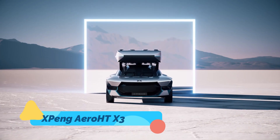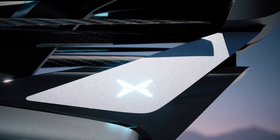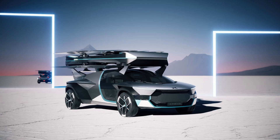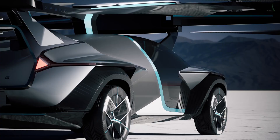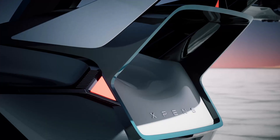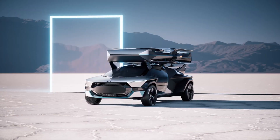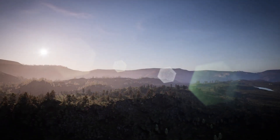The Xpeng Aero HTX-3 is China's ambitious take on the flying car concept, designed to bridge the gap between road vehicles and lightweight aircraft. This hybrid vehicle features retractable rotors that allow it to function seamlessly as both a car and a plane. The Aero HTX-3 is engineered for urban commuters looking to bypass traffic congestion with ease. Its electric propulsion system ensures that it operates quietly and sustainably, while its compact design makes it practical for everyday use.